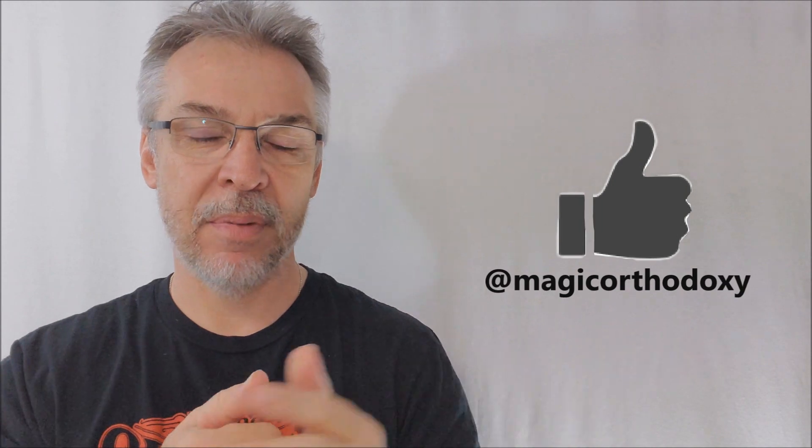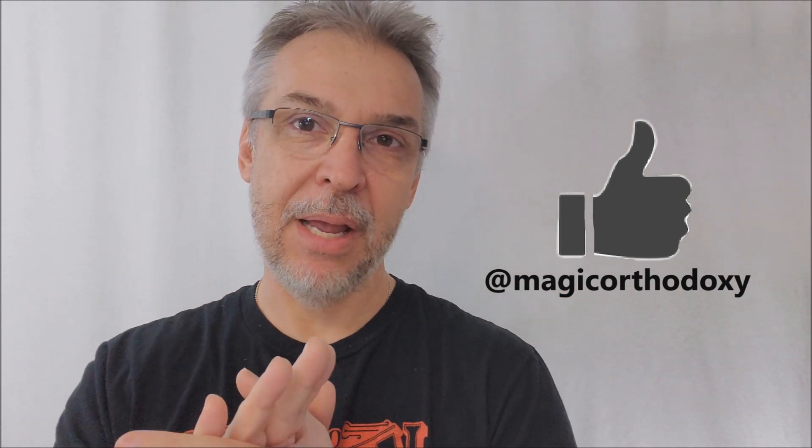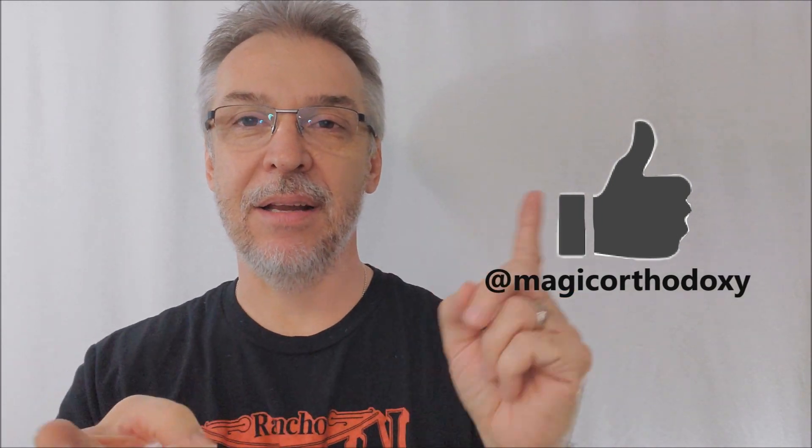Welcome back. Brand new month. I do giveaways every single month — here on this channel on YouTube and over on Instagram. So make sure you're following me in both places. Make sure you hit like and subscribe, and make sure you've got your notifications going because you don't want to miss giveaways.